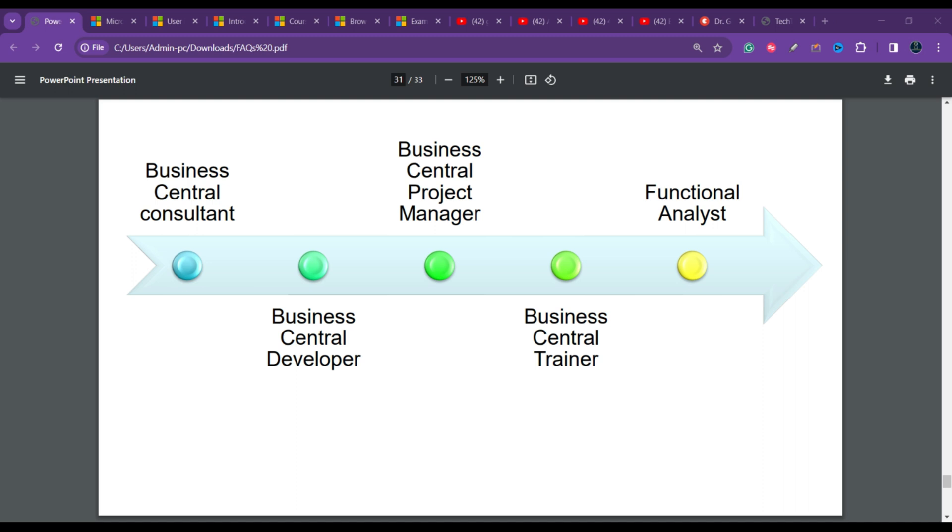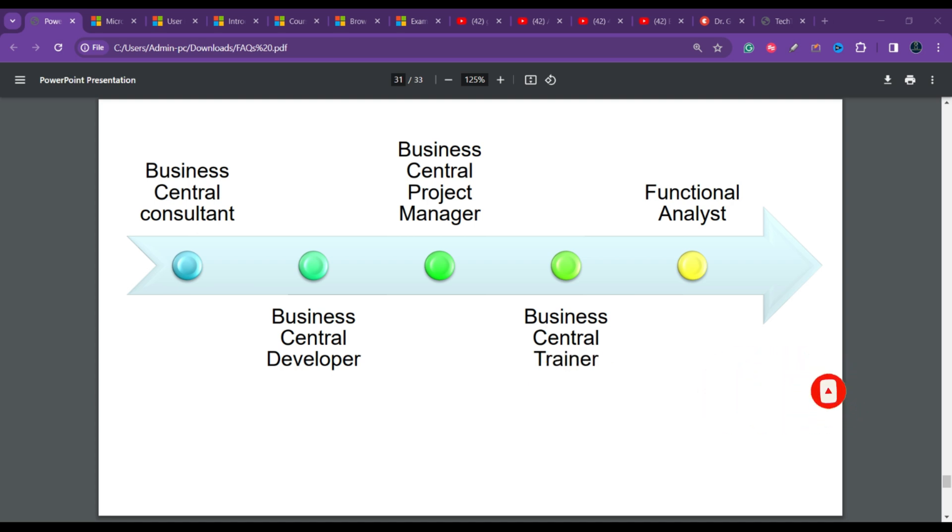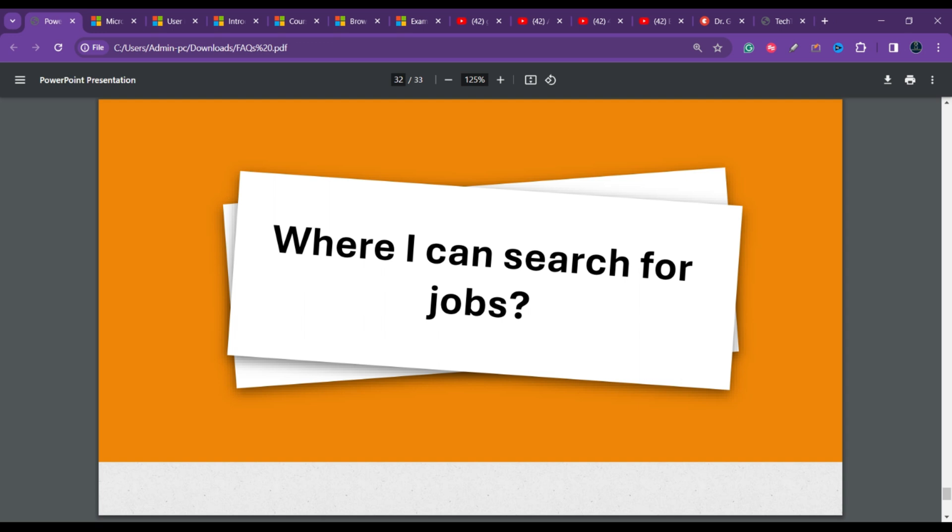You can also become a Functional Analyst or a Business Analyst — analyzing and documenting business processes and requirements, translating them into system requirements, and working closely with both business stakeholders and technical teams to ensure Dynamics 365 solutions meet business objectives.